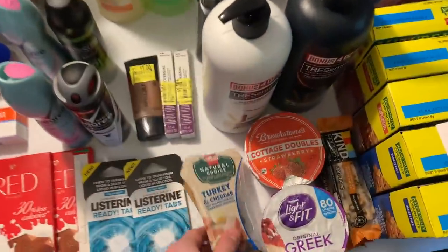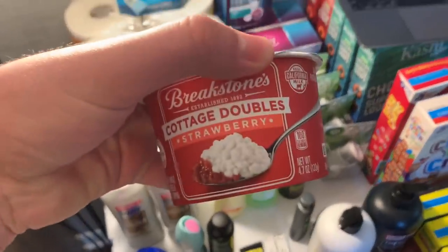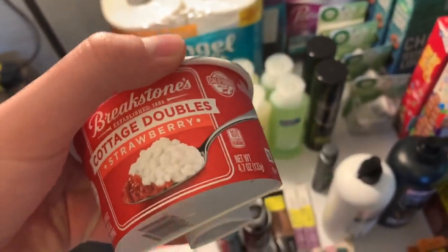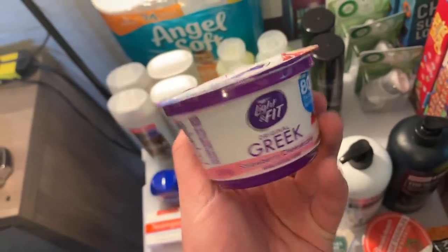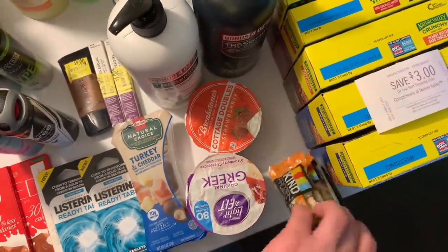Breakstone's cottage cheese was $1.06. There's a 10-cent any cottage cheese ibotta and then a $1.06 on Shopkick — a dollar for buying it and 6 cents just for scanning the barcode — making this free. Same kind of deal with the Dannon Light and Fit at 87 cents — an 80-cent Shopkick rebate and 7-8 cents just for scanning it, making it a penny money maker.